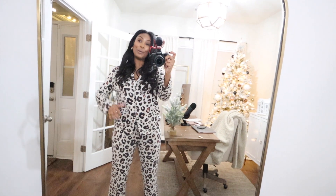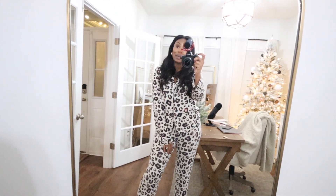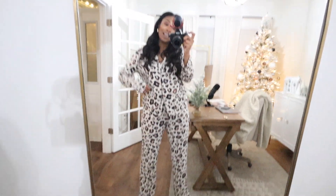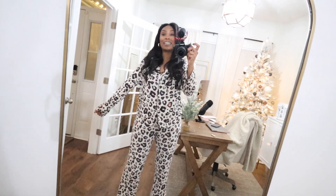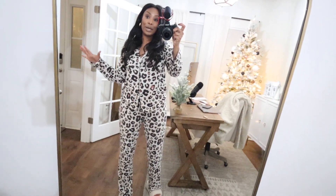Welcome back to my channel. Welcome to another day of vlogmas. I thought I would film an after dark clean with me. Got my pajamas on, we are nice and cozy. I have my new slippers that I've been wearing every single day since I've gotten them. So we are going to get my home clean.